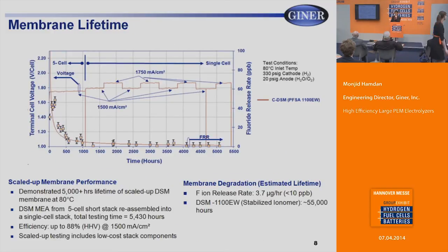We evaluate these membranes for lifetime, which requires several thousands of hours. We scale up the membranes, put a five-cell short stack together, operate it for 1,000 hours, disassemble, inspect the membrane, then run a single cell for an additional four to five thousand hours. With the DSM, we maintained efficiency of around 88% at 1,500 milliamps per centimeter square. We monitor ionomer lifetime by measuring fluoride release rates. In perfluorosulfonic acid ionomers, about 65% is fluorine; losing 10% of that inventory is considered end of life. To reach that 10% loss, you would need to operate the membrane for at least 55,000 hours.